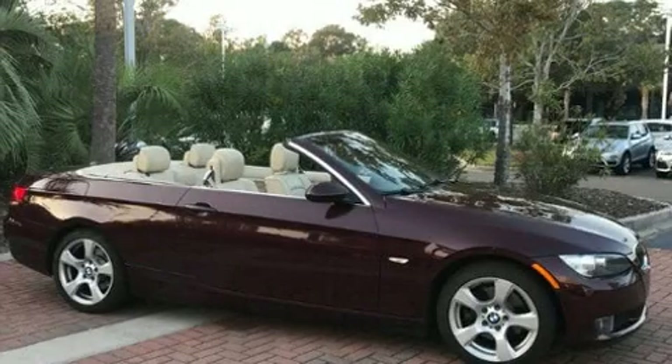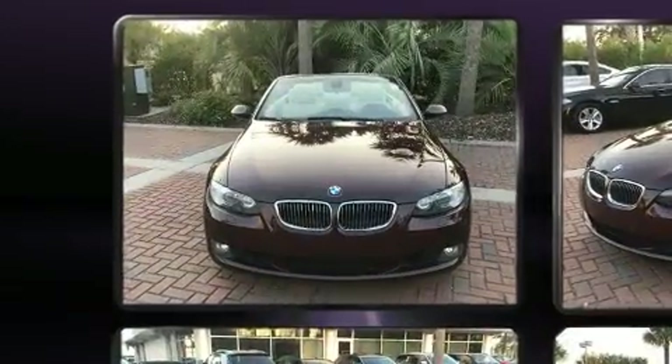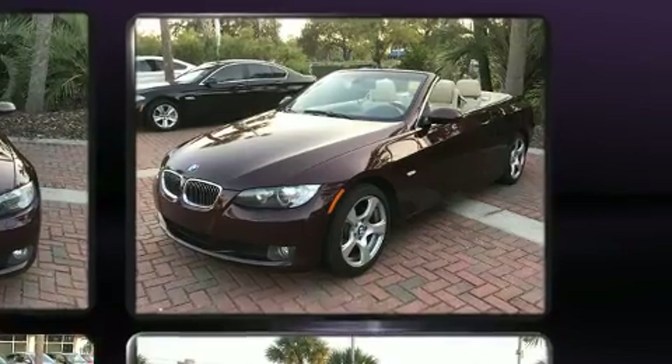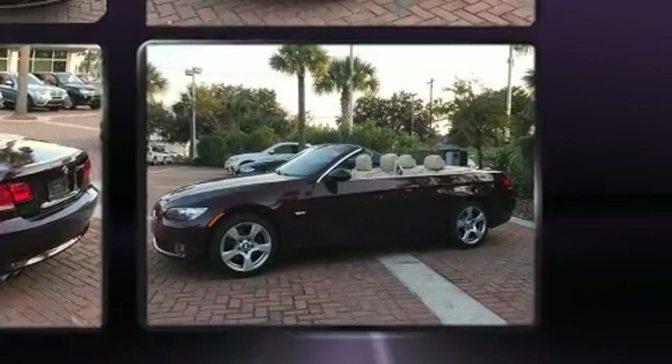Experience driving perfection in the 2008 BMW 328i. This two-door, four-passenger convertible provides exceptional value. BMW made sure to keep road handling and sportiness at the top of its priority list.